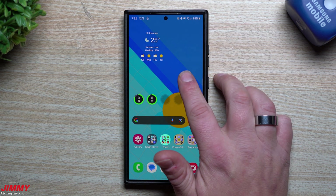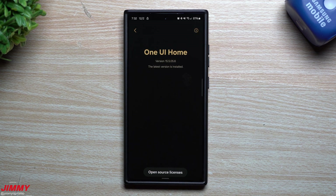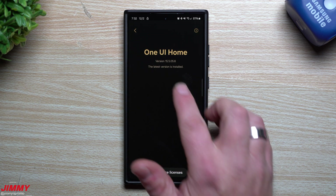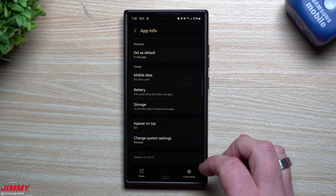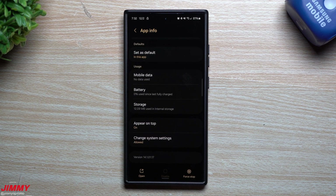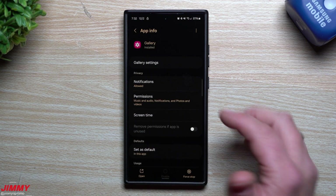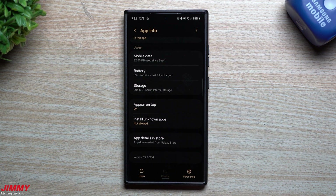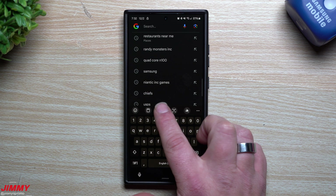First up, Samsung Home: the version before the update was 15.5.05.6 — no new version there. For the camera, before the update it was 14.1.01.17 — no new version for the camera either. For Gallery, it was 15.5.02.4 — also 15.5.02.4 — so no update there. When I first checked the Galaxy Z Fold 6, the keyboard was the key find.